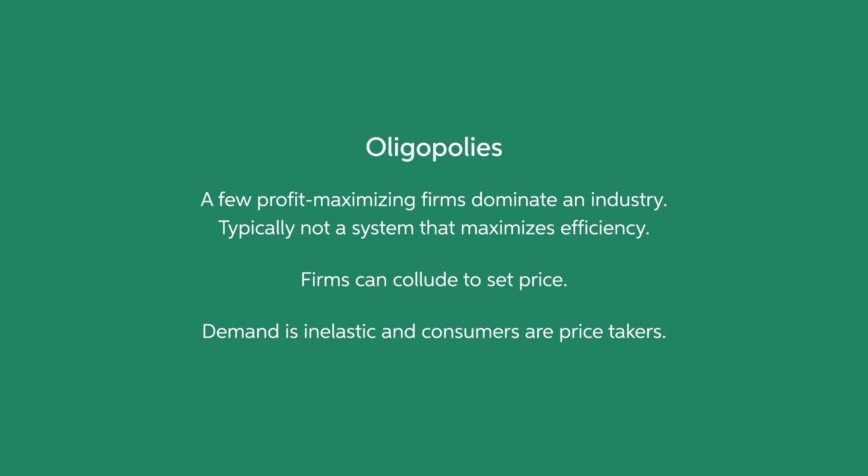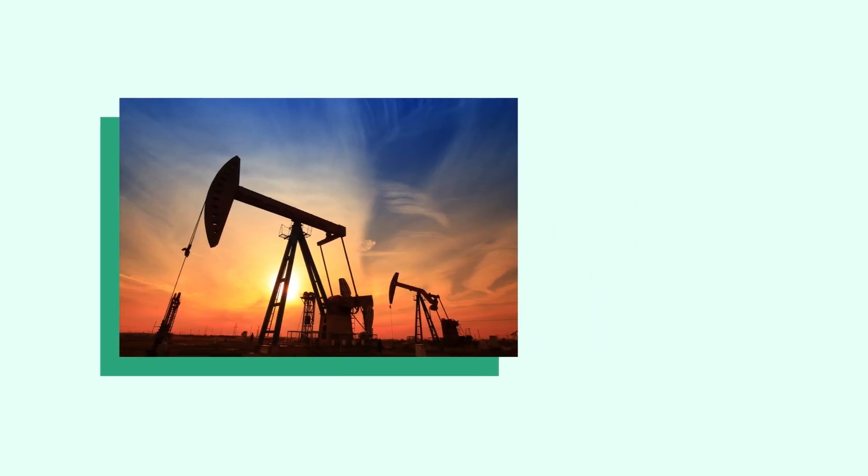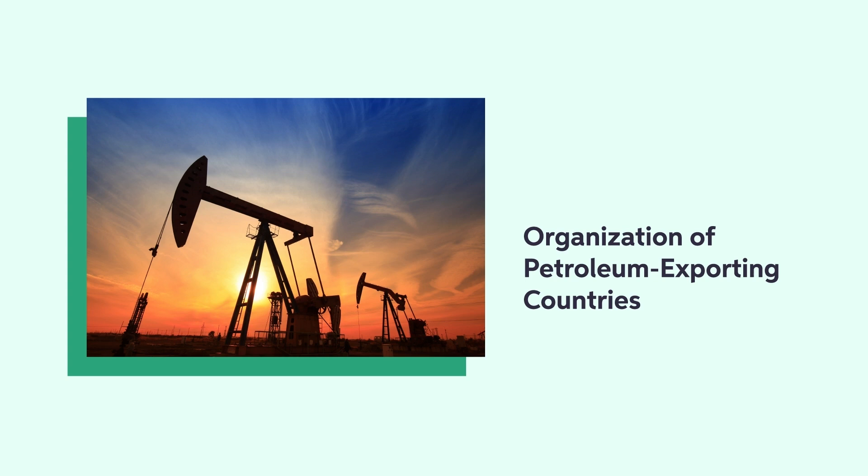Prices are more inelastic and firms may focus more on innovation and economies of scale that reduce the costs of production. In an oligopoly environment, consumers are price takers and would consume less than they would in a perfectly competitive environment. The Organization of Petroleum Exporting Countries, OPEC, is sometimes considered an oligopoly, given the dominance of a few suppliers who interact with one another to set the production of oil.